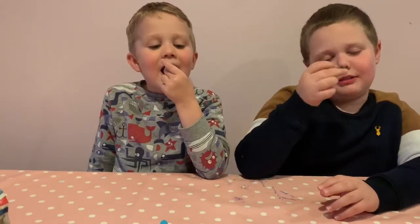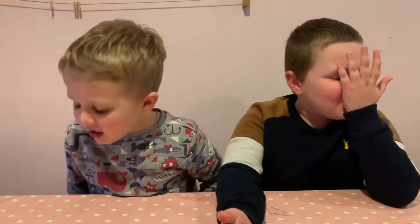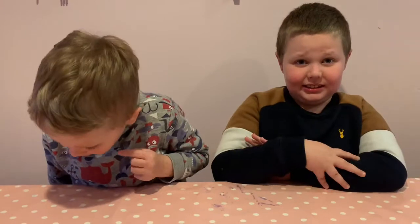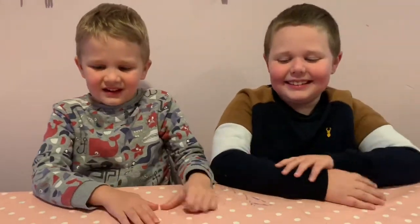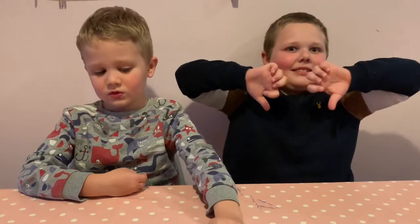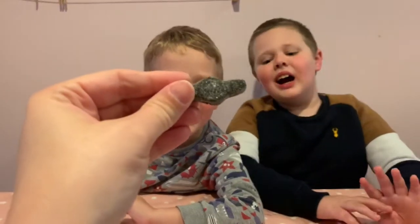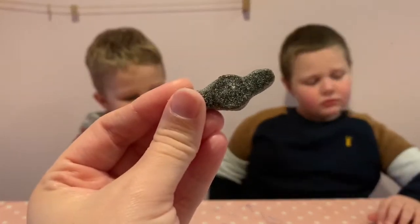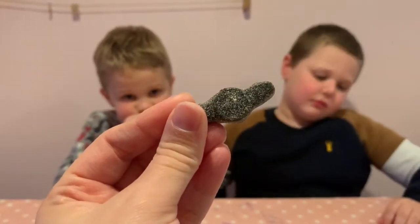Do you think it's gummy? No, this one's quite soft. One, I don't like licorice. Two, I don't like salt on sweets. Whose idea was it for salt on sweets? It's very different to the licorice we get in England. We never put salt on sweets. They are very different to UK, English, British licorice — not my favourite.